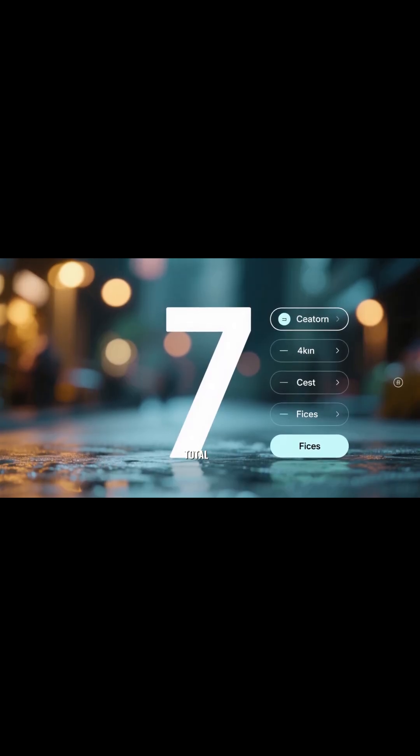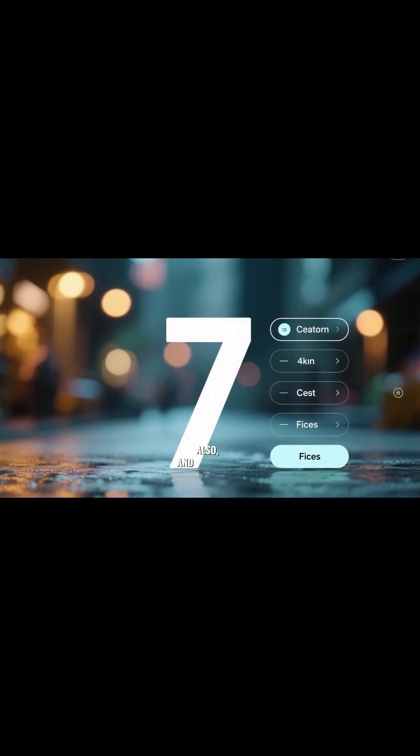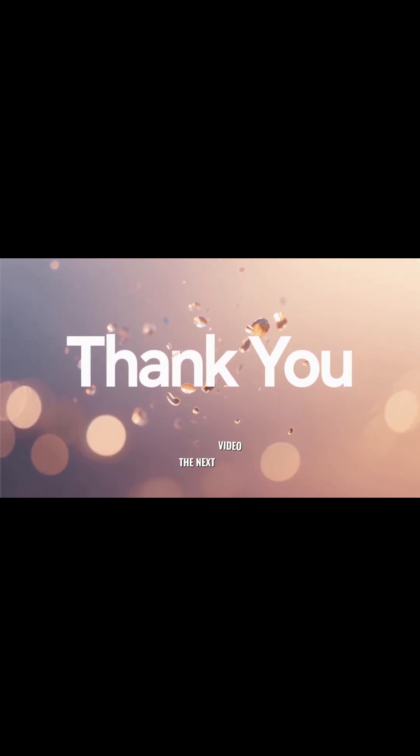There are seven fixes in total in the full video, so do check out the full video. Don't forget to subscribe. Thank you so much for watching — see you in the next video.